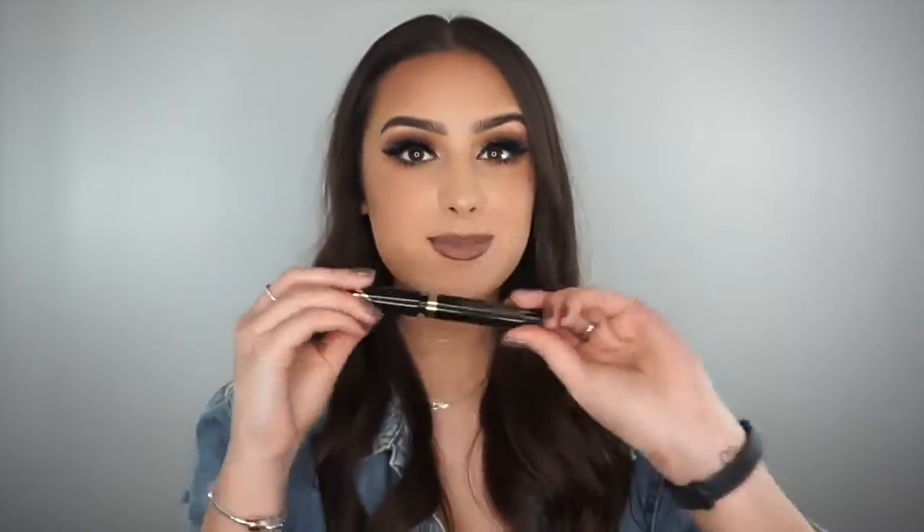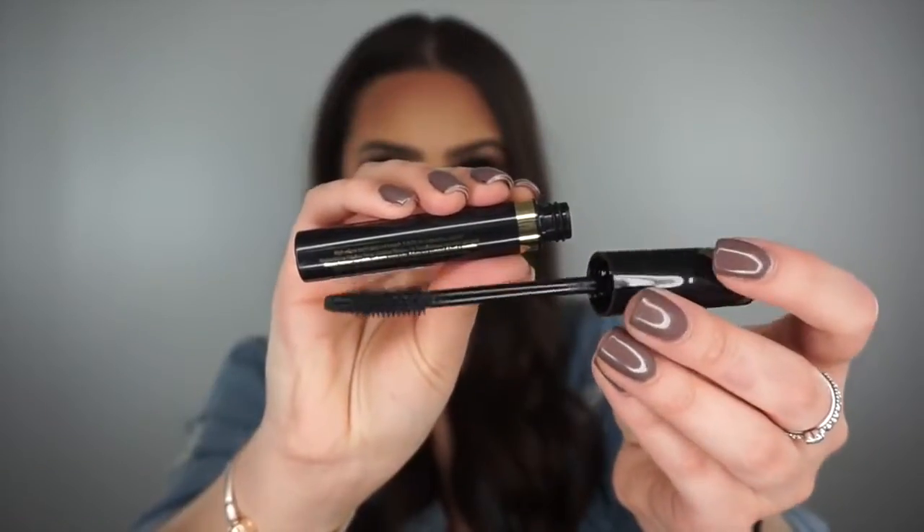The next product is this mascara from Max Factor — the Masterpiece Max. I always use the L'Oréal Telescopic and the Bare Minerals Lash Domination, but I went to Max Factor the other day and picked up loads of bits and forgot how good it was. The mascara has quite a thin wand but it coats every single lash. It's not clumpy at all — literally the least clumpy mascara — and it really volumizes your lashes. There's not much more you can want from a mascara!